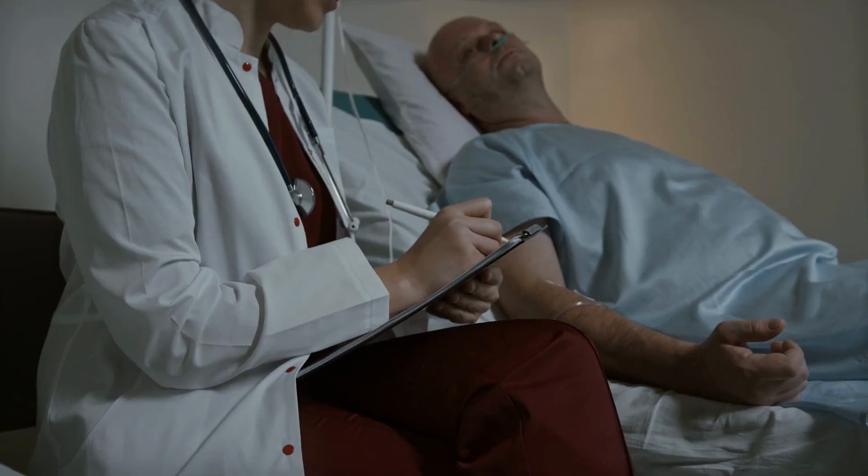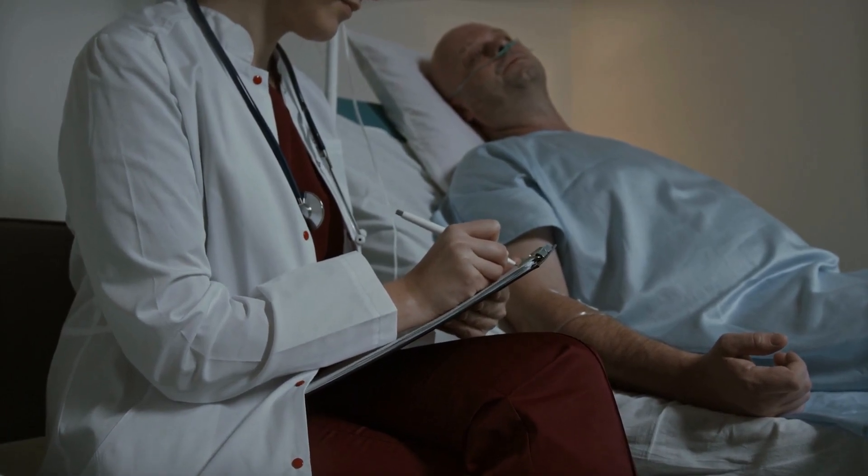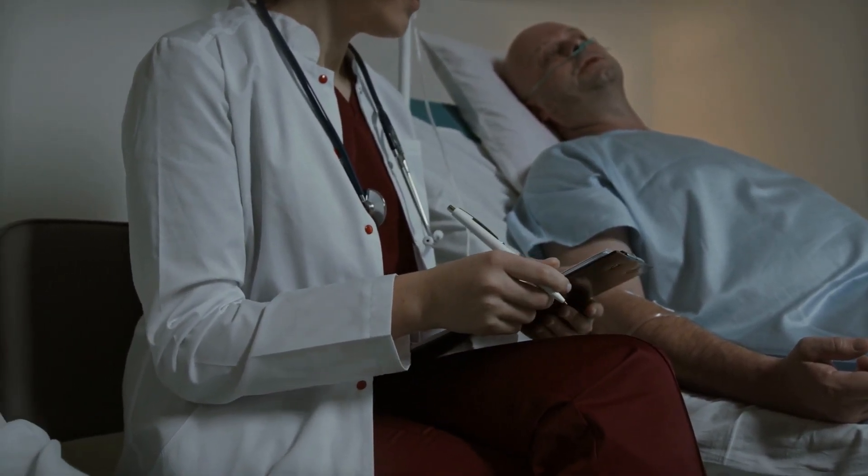We'll focus on 4 main types of neuropathy: motor, sensory, autonomic, and central neuropathy, each with its unique implications and challenges. Let's explore the leading diseases that can trigger nerve damage.